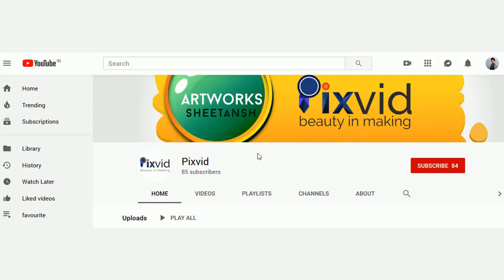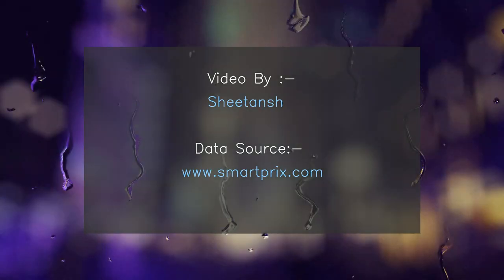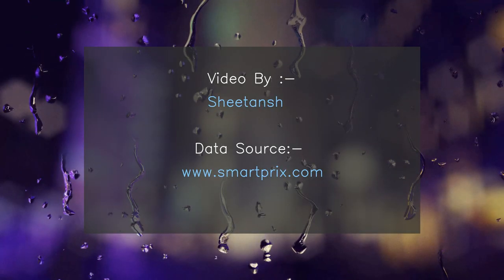If you want any phone to be compared, just comment it and the next video will be yours. If you like the video, subscribe to my channel and press the bell icon for the latest video updates. Thanks a lot. All phone-related data credits go to smartprex.com. Have a great day.